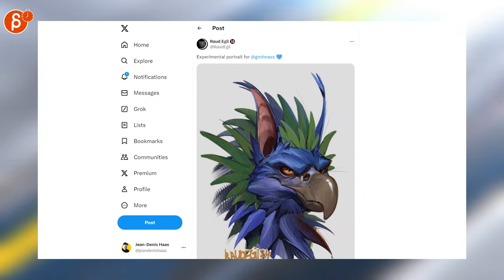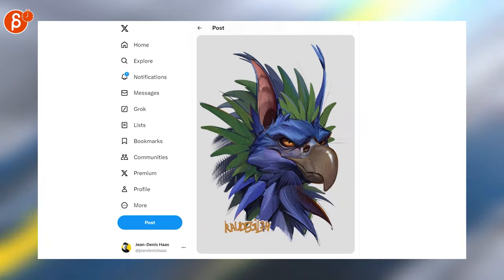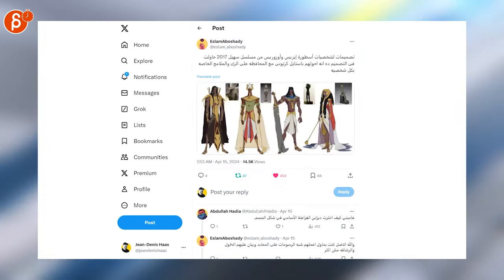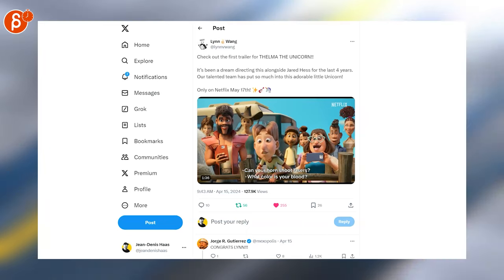Speaking of super cool — this gives me Dark Crystal vibes, I love it. Look at that face, so cool. Speaking of cool, these are awesome.